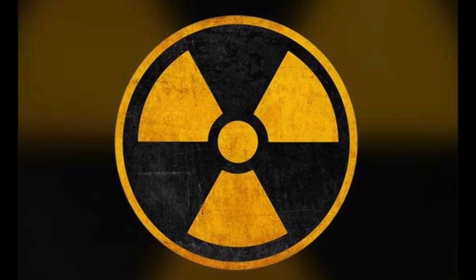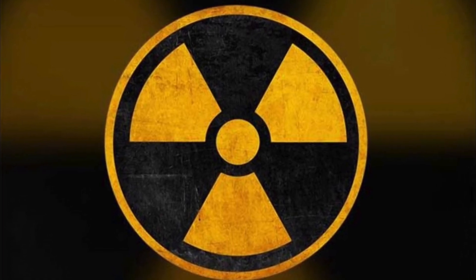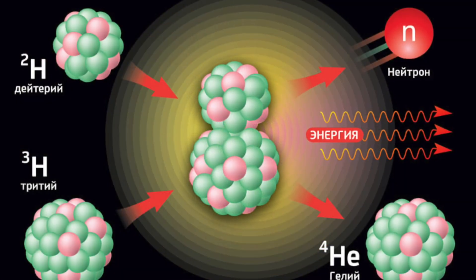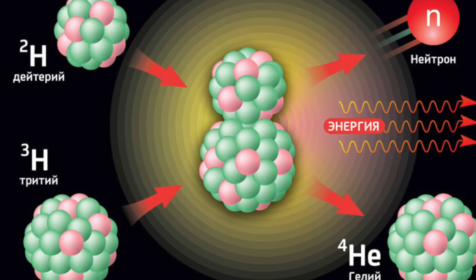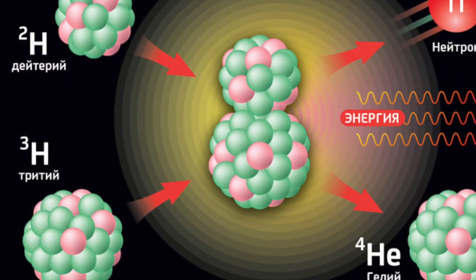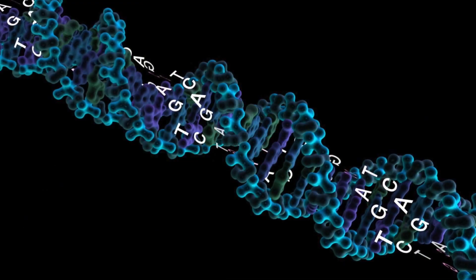In its gaseous form, tritium is usually not particularly dangerous to health, since humans exhale it with the air before the body receives a significant dose of radiation. However, tritium can replace one or both hydrogen atoms in a water molecule, thus forming radioactive water, which has the same chemical properties as ordinary water.